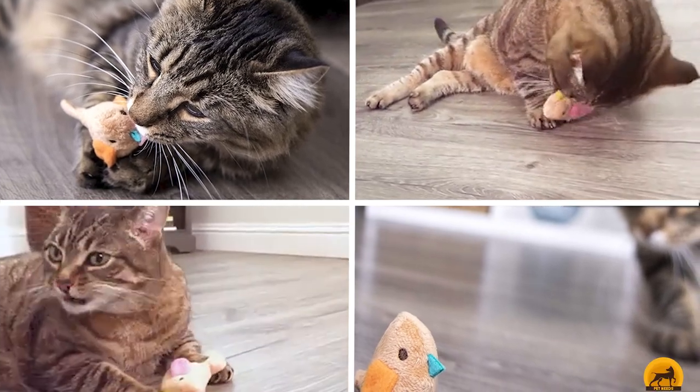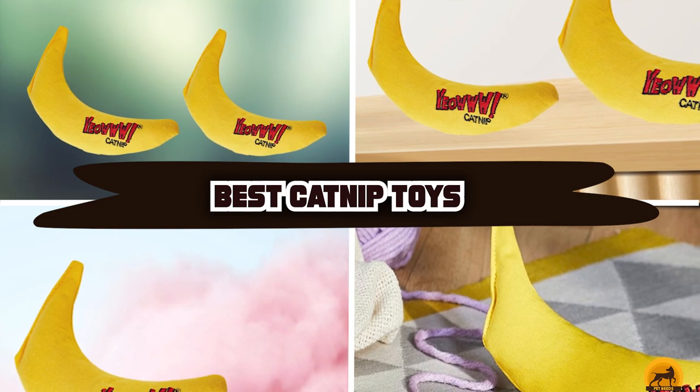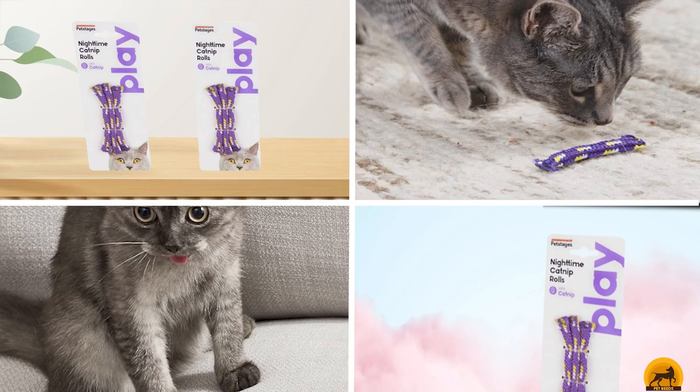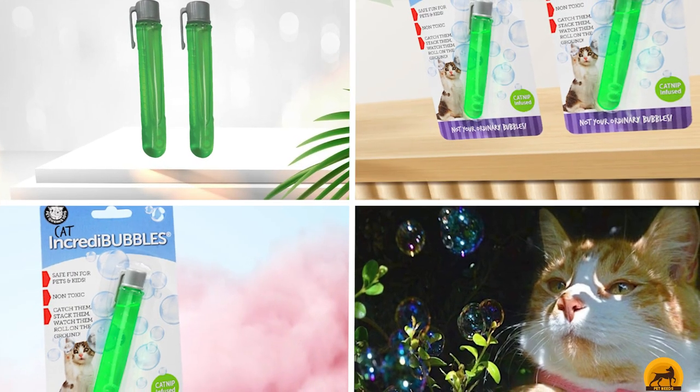If you're looking for the best catnip toys, here's a list you must see. We made this list based on our personal preferences, sorted it based on the features, prices, quality, durability, and reputation of the manufacturers and customer feedback. We've also included options for every type of customer.